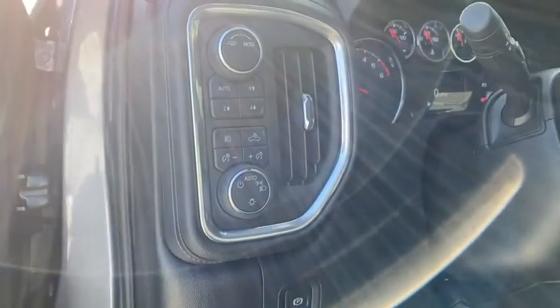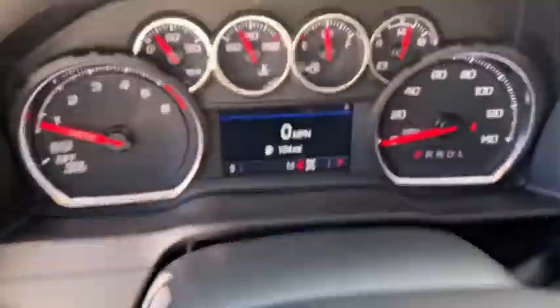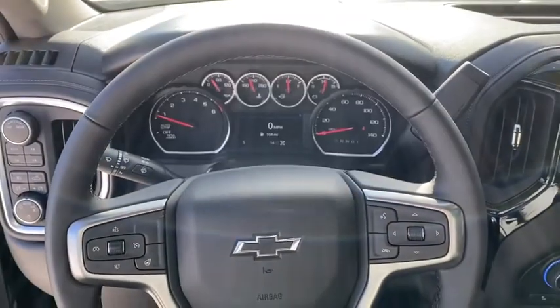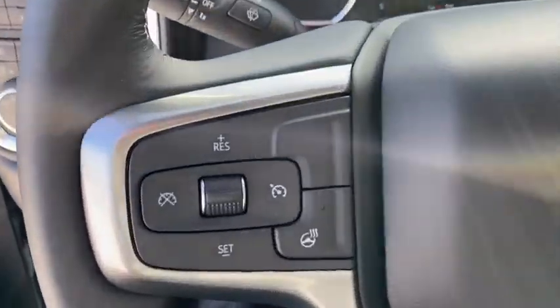Traction control, power sunroof, steering wheel audio controls, remote engine start, dual airbags, leather-wrapped steering wheel, alloy wheels, power steering, floor mats, four-wheel disc brakes.